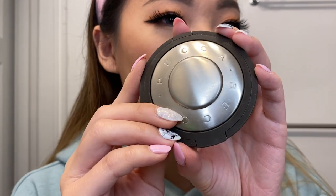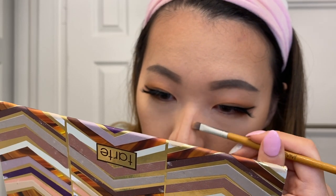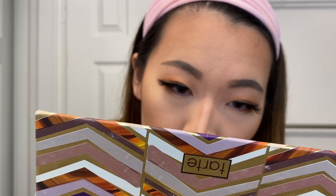Lastly for my face I'm going in with highlighter — the holy grail, the Becca Champagne Pop. Should I try contouring my nose? I'm really bad at it but since we're going for a full look, why not. This is not looking promising... it looks scary. Okay, I'm going to try to blend this out with a sponge. Okay, cool.